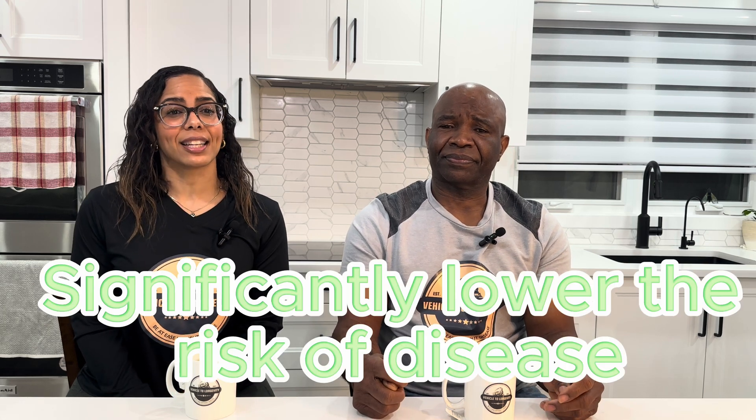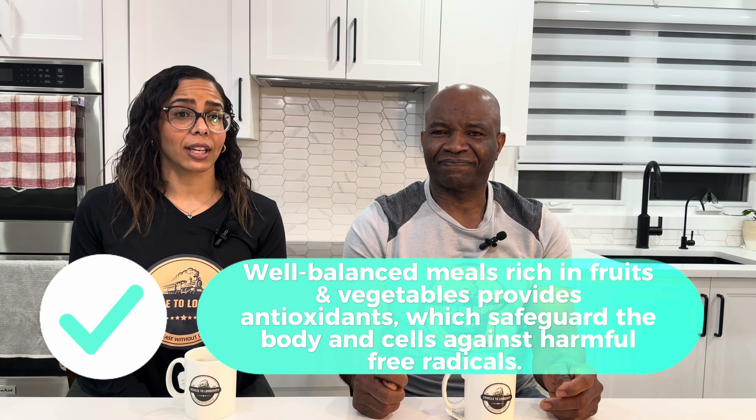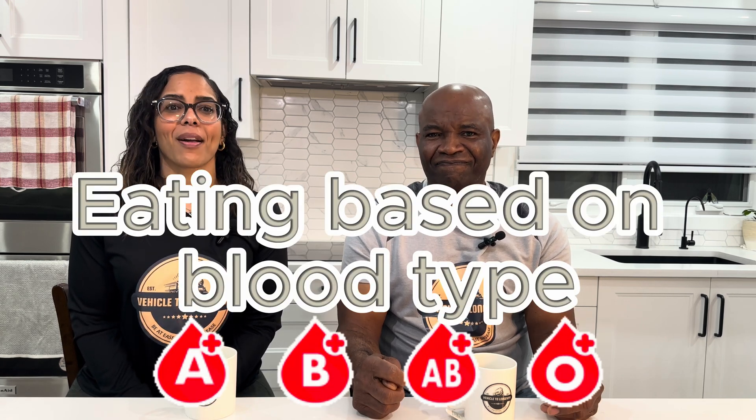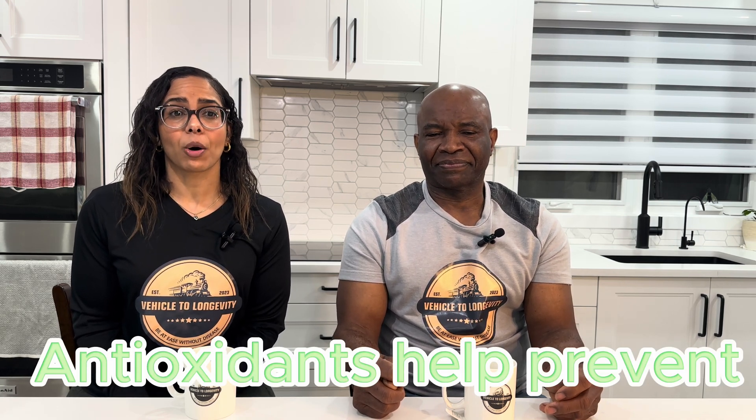Food is powerful. Consuming the right foods can significantly lower the risk of disease. A well-balanced meal rich in fruits and vegetables provides antioxidants, which safeguard the body and cells against harmful free radicals. This is the beauty in eating based on blood type. These antioxidants play a crucial role in reducing the risk of inflammatory diseases and cancer, by hunting free radicals from our cells and helping prevent the damage caused by oxidation.